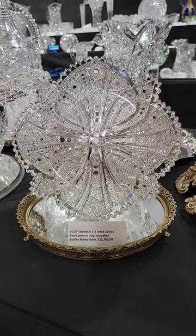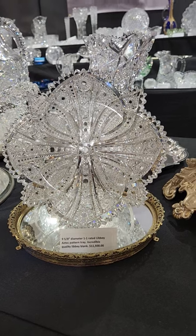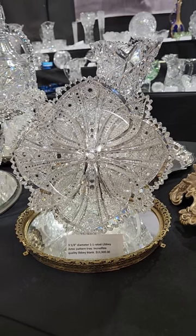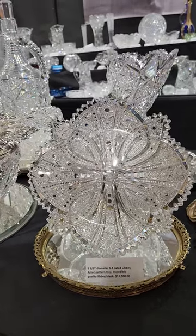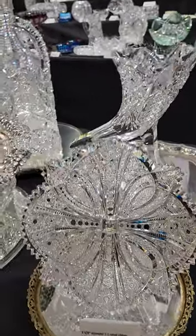One of the top pieces from my collection is this 58-inch Aztec plate or tray by Libby — one of Anderson's finest, if not his finest, design. It's signed, of course, and it's $11,050.